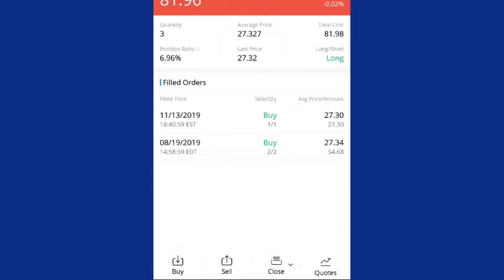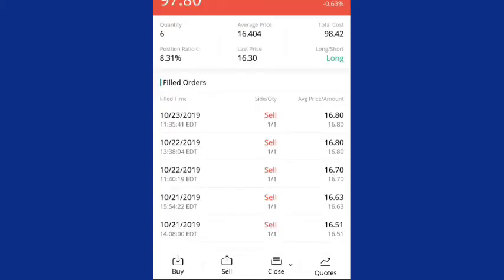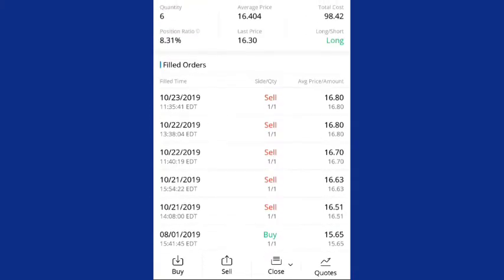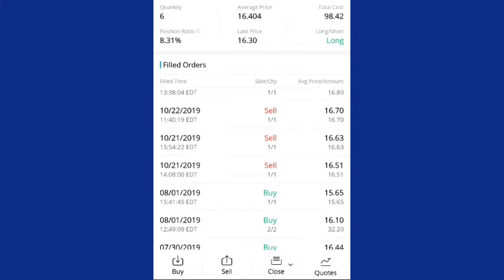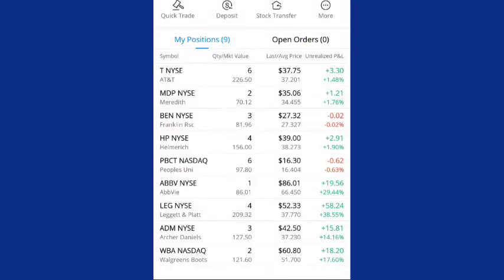The next company that I'm down on is PBCT, which is People's United Bank. I was down a lot on this position at one point. I did sell some of my shares because the stock had gone up and I wanted to get it down to a better average price. Now that the cost of this stock is going back down again, I will start to buy more shares at the lower price so that I can average down my cost. They do pay an awesome dividend. Currently, I own six shares of this stock. My average price is $16.40 and the last price this stock was trading at is $16.30, so I am currently down $0.62 on this position. I will be adding to my position of PBCT — it is a dividend aristocrat as well — so I want to make sure that I get this position up while they're down.